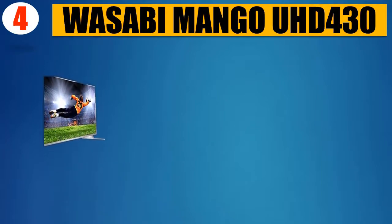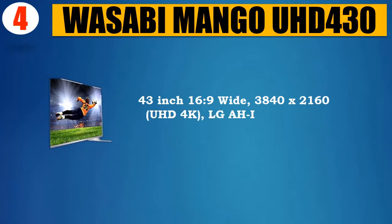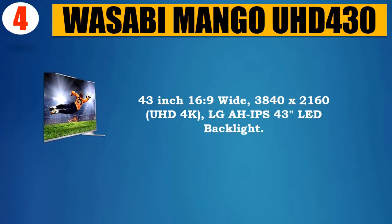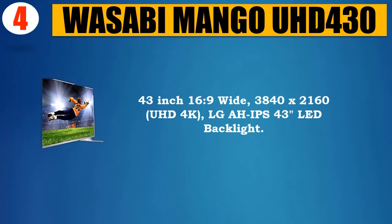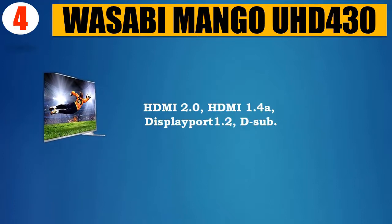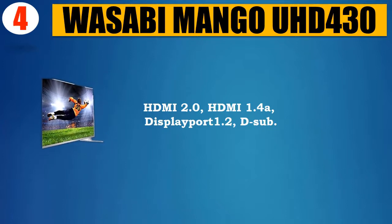Number 4: Wasabi Mango UHD 430. 43-inch, 16:9 wide, 3840x2160 UHD 4K. Features an LG IPS 43 LED backlight panel. Connectivity includes HDMI 2.0, HDMI 2.0, HDMI 1.4a, DisplayPort 1.2, and D-sub.